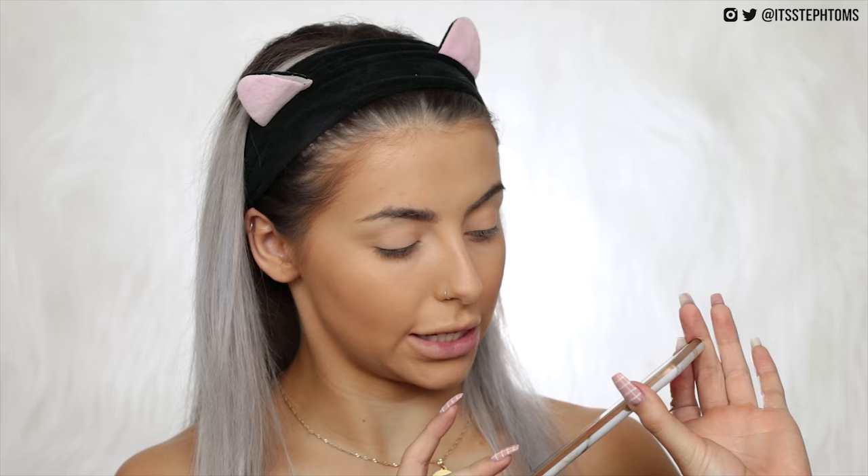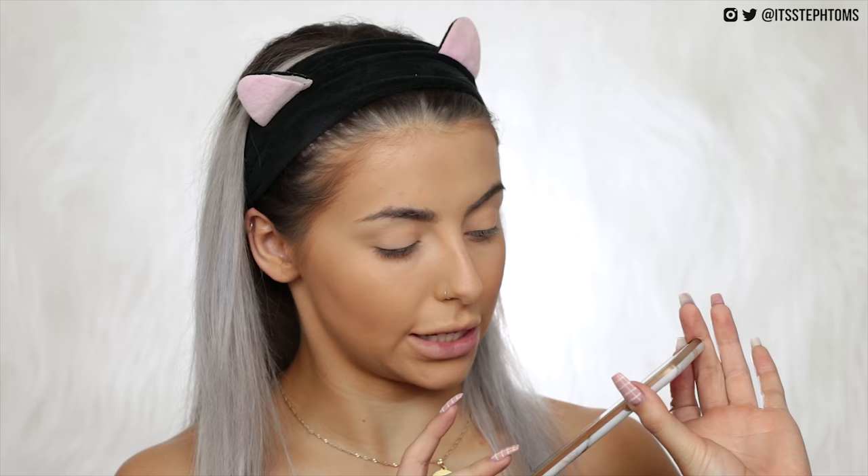I'm going to test for flashback because I do find that happens with a lot of HD powders — they can look great until you put a flash on. Let me take a really awful picture. Doesn't seem too bad. There's a tiny bit of lightening but it's not that bad. I think if you're going to bake with this it will show up a lot, but I don't think it's that bad to be honest.